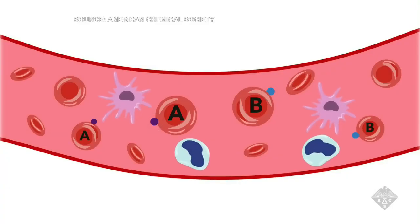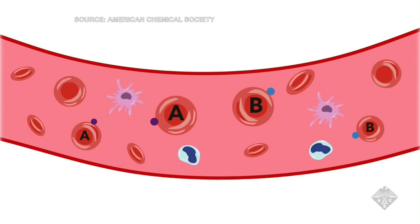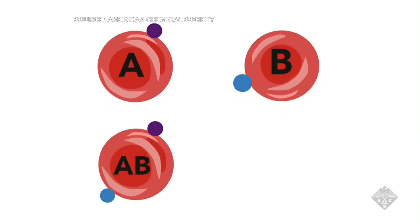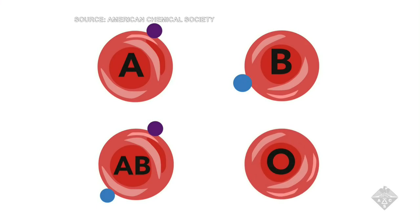Some of us have antigens that coat the outside of our red blood cells. A antigens give you type A blood and B antigens make your blood type B. If you have both types of antigens, you have type AB. And if you have none, you have type O.